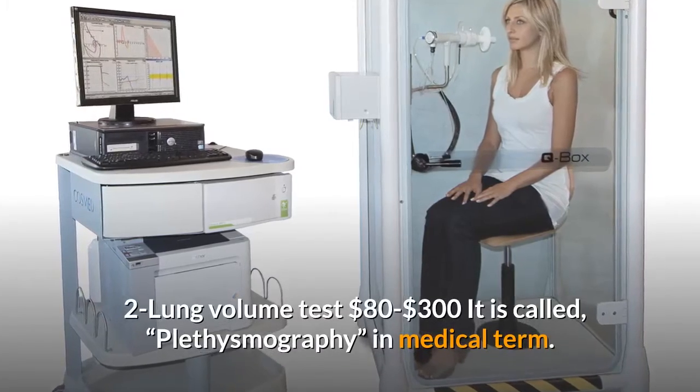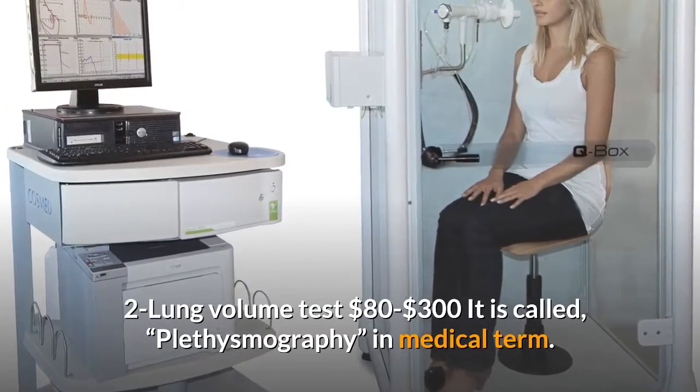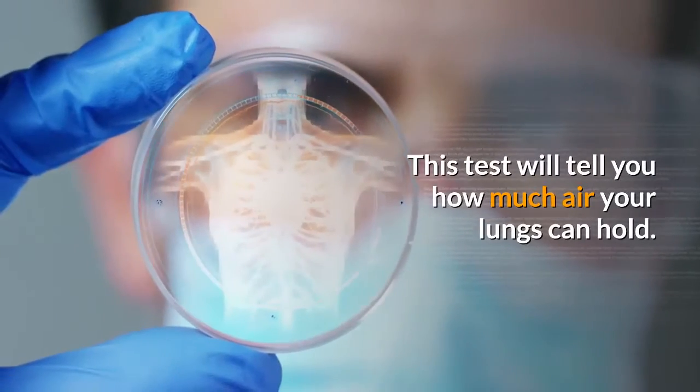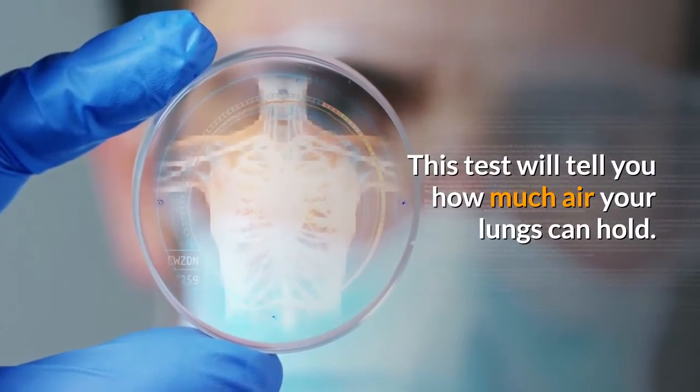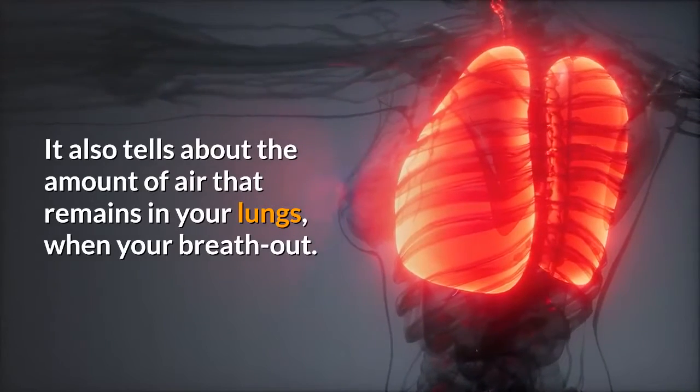Two: Lung volume test, $80 to $300. It is called plethysmography in medical terms. This test will tell you how much air your lungs can hold. It also tells about the amount of air that remains in your lungs when you breathe out.